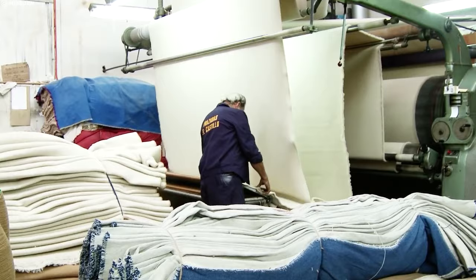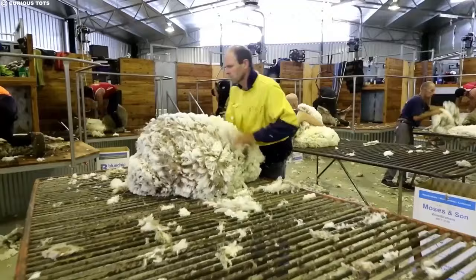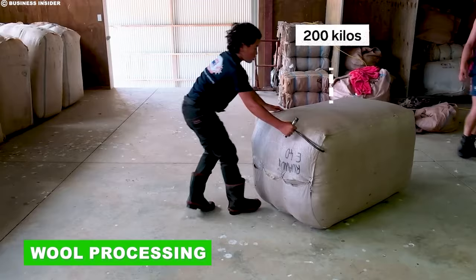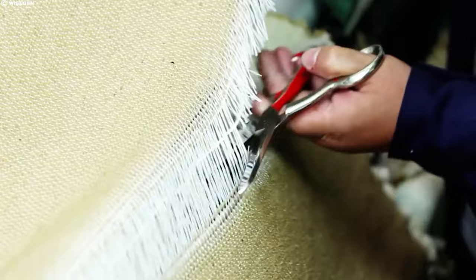Our woolly adventure continues as we follow the journey of wool from farm to market. Ever wondered how raw wool transforms into cozy sweaters and soft blankets? Get ready to explore the fascinating world of wool processing — from cleaning and carding to spinning and dyeing. Once harvested from the sheep's back, the magnificent journey of wool begins. It undergoes a series of intricate processes that transform this humble fleece into cozy sweaters, vibrant carpets, and even the crisp suits we cherish.